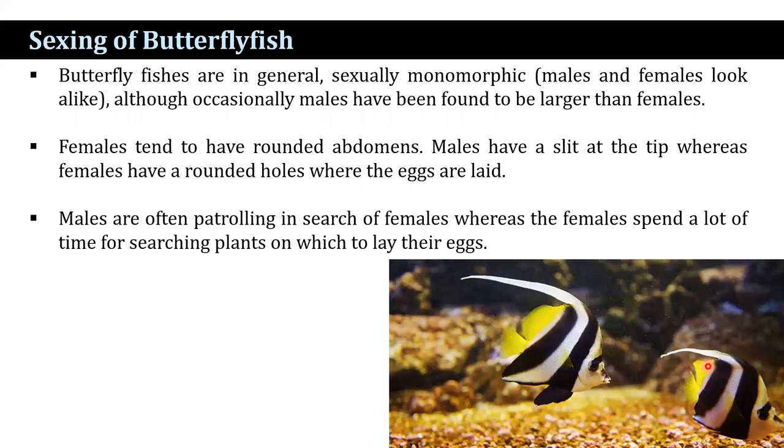How do you differentiate male and female butterflyfish? Butterflyfish are in general sexually monomorphic, although occasionally males have been found to be larger than females. Females tend to have a rounded abdomen. Males have a slipped tip whereas females have rounded openings where the eggs are laid. Males are often patrolling in search of females, whereas females spend a lot of time searching for plants on which to lay their eggs.